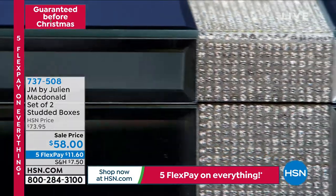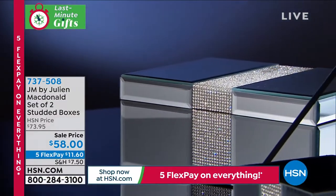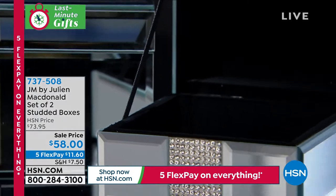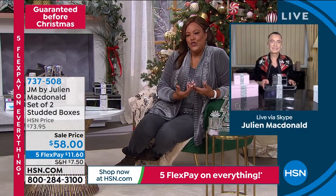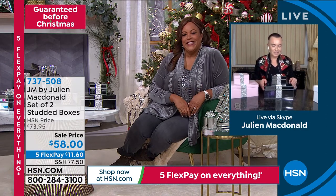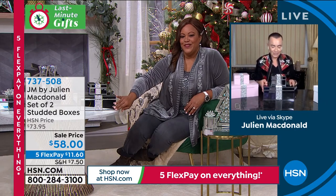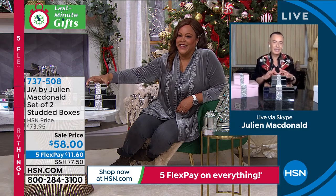A set of two studded boxes with a five-star rating. The special price is $58 today — normally $73.95. A lot of you bought this for $73.95 and it's still just so incredibly popular. I think this is that old Hollywood glam — is that an era you're just so in love with? To me, I love that era. Just old Hollywood.